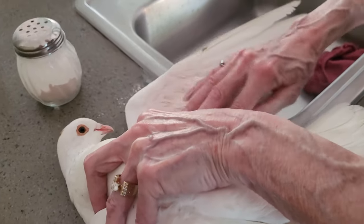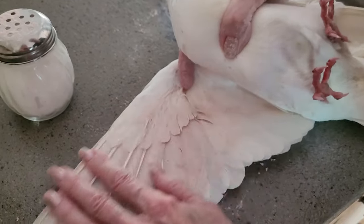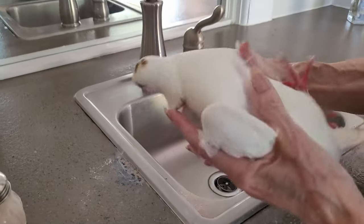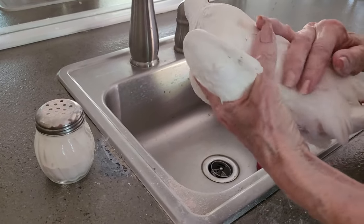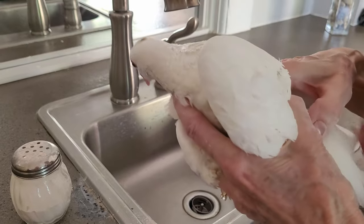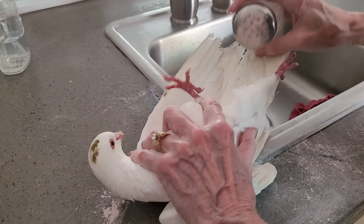Feather lice can't live once they're off the feather - they don't hide in cracks like mites, and they won't go in your beds. He has to have an empty crop first, so I'll let him rest for a couple of days. Then I'll treat him - he's got more on his chest. I'm going to give him a pill down his throat after I weigh him. That pill treats for worms, coccidiosis, canker, and internal and external parasites, all in one pill.